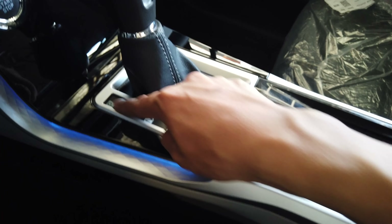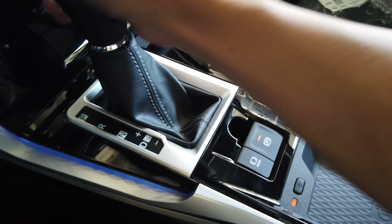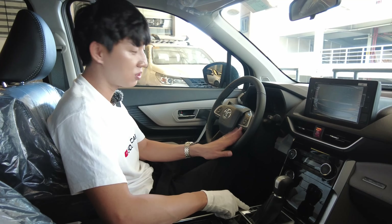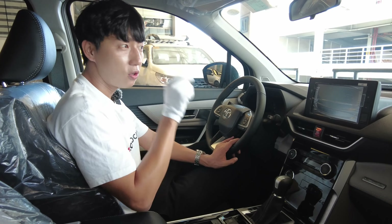CVT gear lever with leather and stitching, with sport mode. You can have Eco mode and Power mode. This one is a bit different — there's a drive button here on the steering wheel. So you can press it once and it becomes power mode, or hold it and it becomes Eco mode.